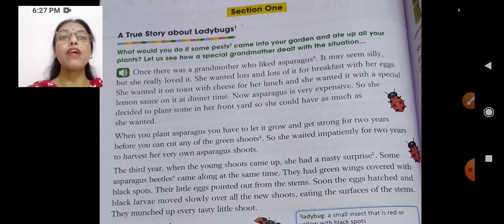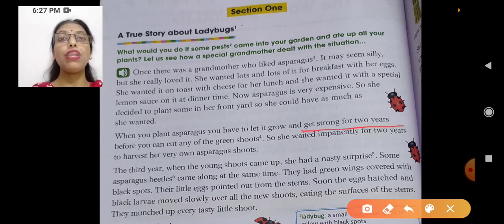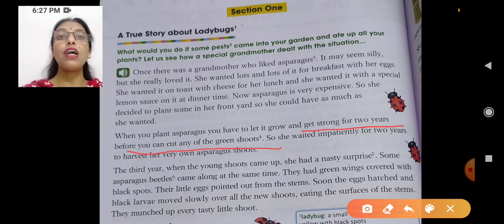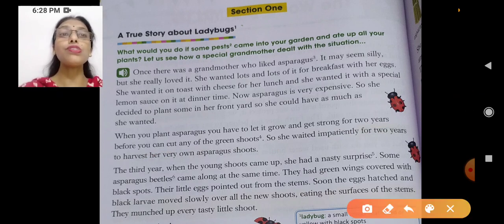When you plant asparagus, you have to let it grow and get strong for two years. For at least two years you will not get anything — you have to wait before you can cut down any green shoots. The shoots start coming out after two years. So what she did, she just put the seeds there and waited two years.